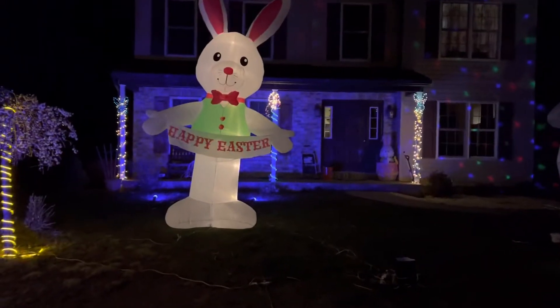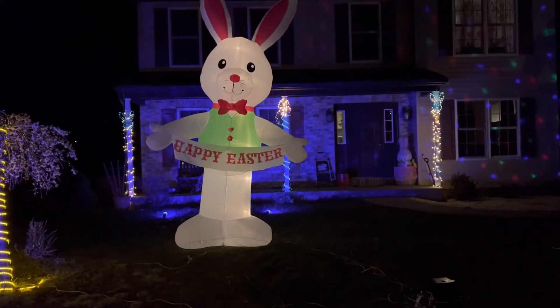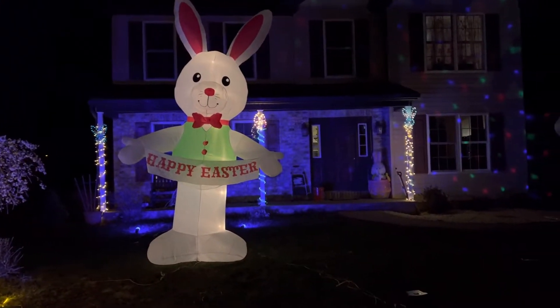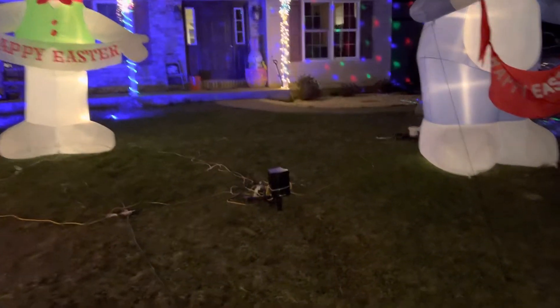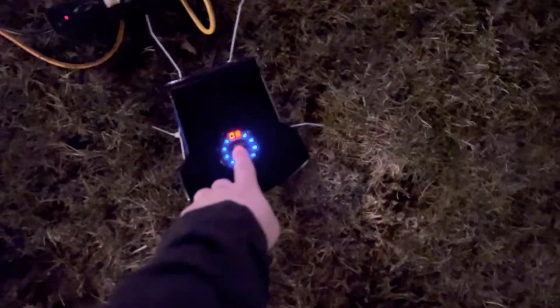The 12-foot bunny. Oh, I'm sorry, I'm tired. That was random — it's playing Peter Cottontail. That should not have turned on by itself, and it did.